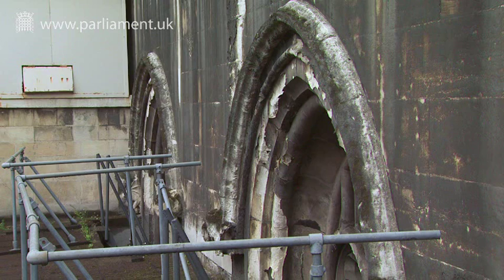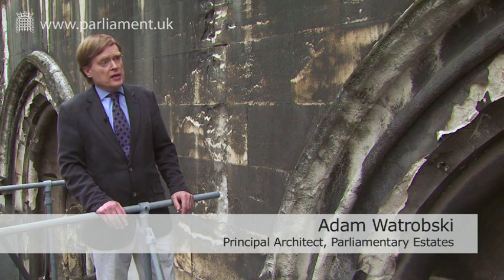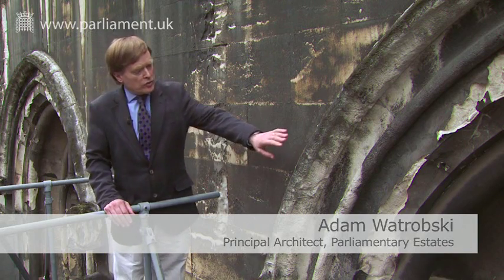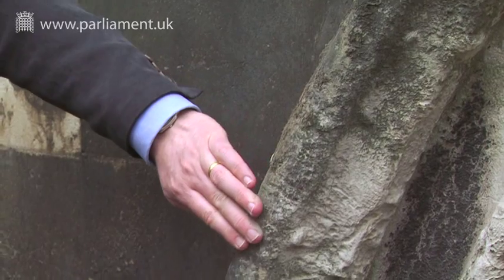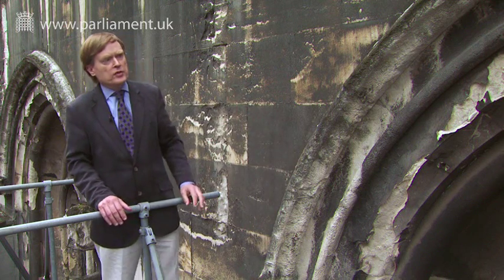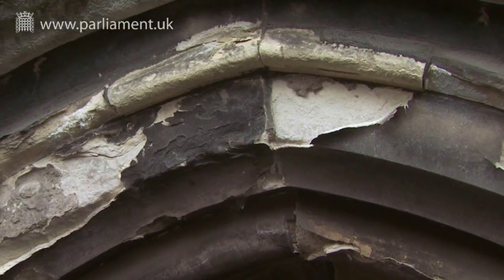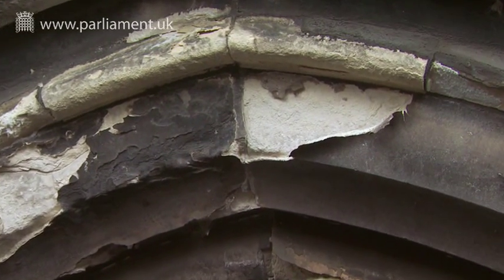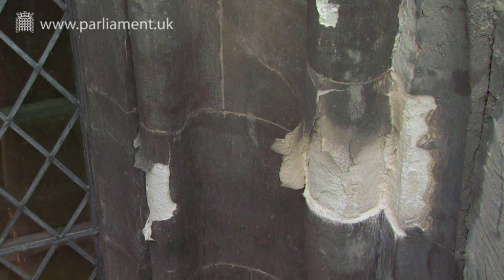This is the east elevation of Westminster Hall. This is an area which has never been cleaned or repaired. And you can see quite clearly what's beginning to happen here. As I brush my hand across it, the whole surface is coming off. This is corrosion caused by the carbon deposits on the surface of the stone and the combination of that and the rain. And you can see further up here exactly where all the surface is delaminating. If we don't actually treat this soon, large pieces of stone will start to fall off.